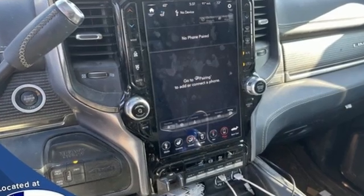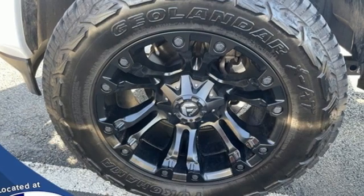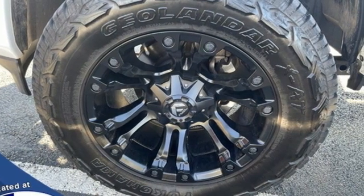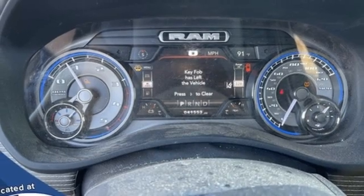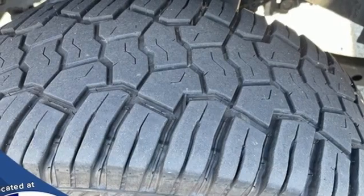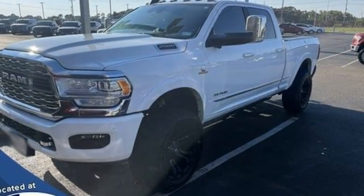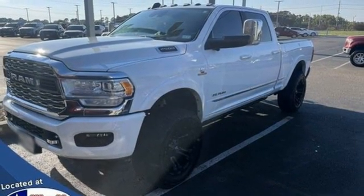V8 engine, 4-wheel drive, automatic transmission, trailer brake controller, integrated navigation system with voice activation, Wi-Fi hotspot, dual zone climate control, mirror-mounted spotlights, premium shocks, auto-dimming rearview mirror, and heated and ventilated leather bucket seats.